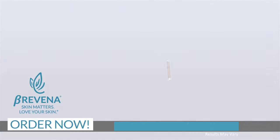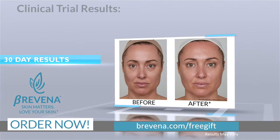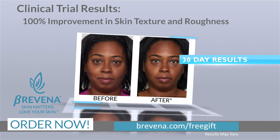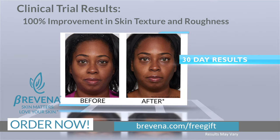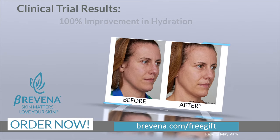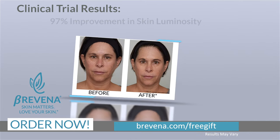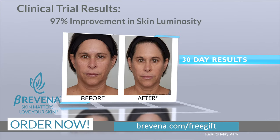It makes my skin feel soft. We had 31 people try Brevina's Restore & Hydrate Overnight Cream during an independent clinical trial. And 100% showed improvement in skin texture and roughness, hydration of the skin, crow's feet wrinkle texture. And 97% showed improvement in skin luminosity.